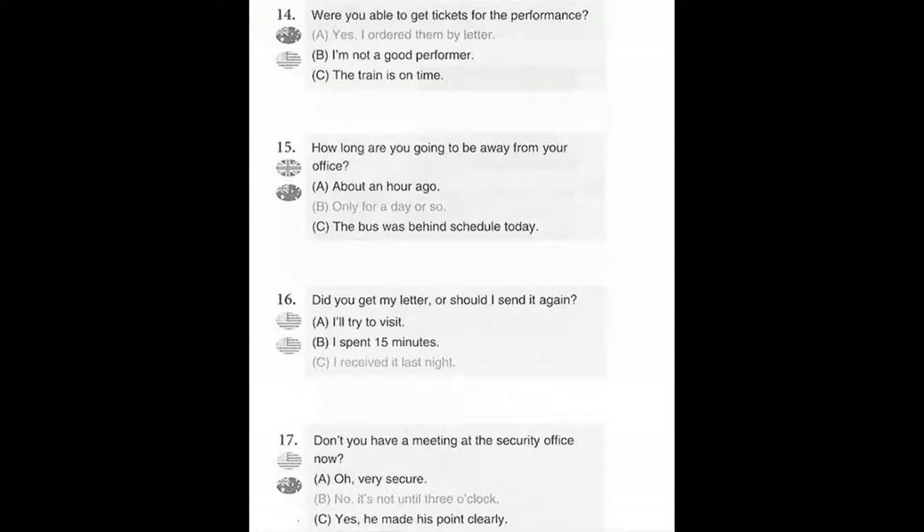Number 15. How long are you going to be away from your office? A. About an hour ago. B. Only for a day or so. C. The bus was behind schedule today.